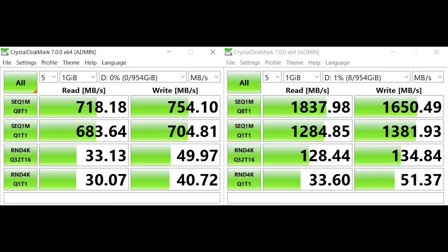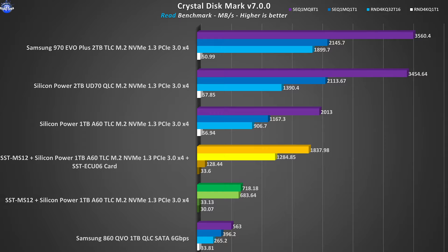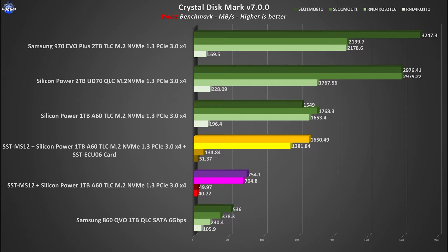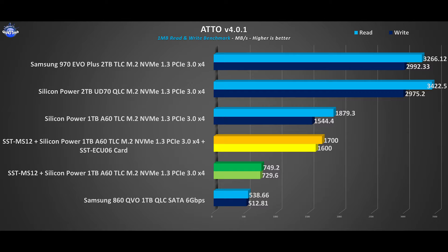However, when we connect the MS-12 with the A60 inside to the ECU-06 card, we see almost a 100% increase, thus doubling the performance. This alone proves that the MS-12 and the ECU-06 work as advertised. What we saw in HDTune Pro is basically replicated here as well for both the read/write test and for the remaining synthetic benchmarks. The burst speed test revolves around the quick copy transfer of a 7GB ISO installation file from the A60 drive onto itself. There is a bump in performance with the ECU-06 card, but here it will mostly come down to the NVMe drive itself since in the synthetics we saw that there is no bottleneck with neither the enclosure nor the card.